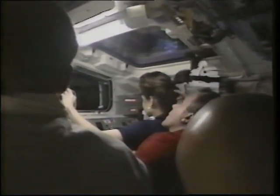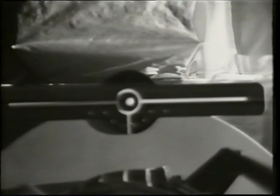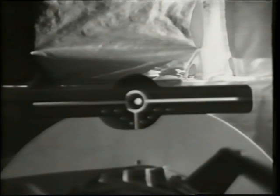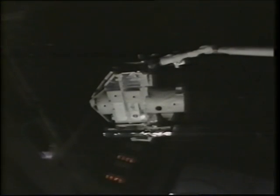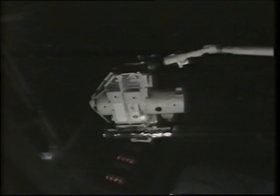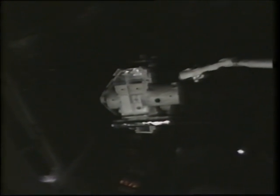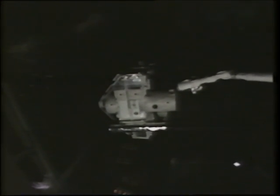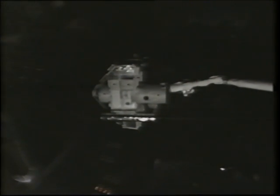Here we are maneuvering the SPAS to the release position again. Once SPAS is in the release position and our window for release opens, this is the end effector view. We maneuvered the arm, released the spacecraft, and maneuvered the arm away from the SPAS. Then very shortly thereafter, approximately one minute later, Taco fires some jets on the orbiter to induce a separation velocity between the orbiter and SPAS, sending it on its two-week mission of astronomical observations.